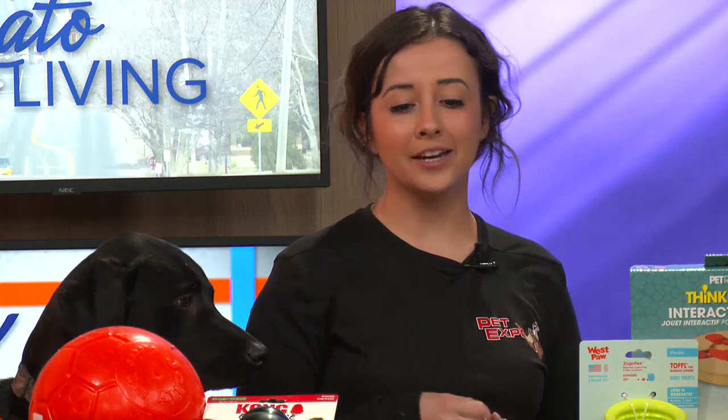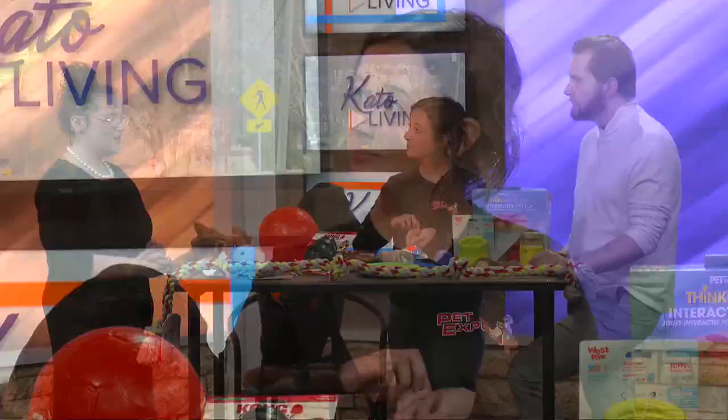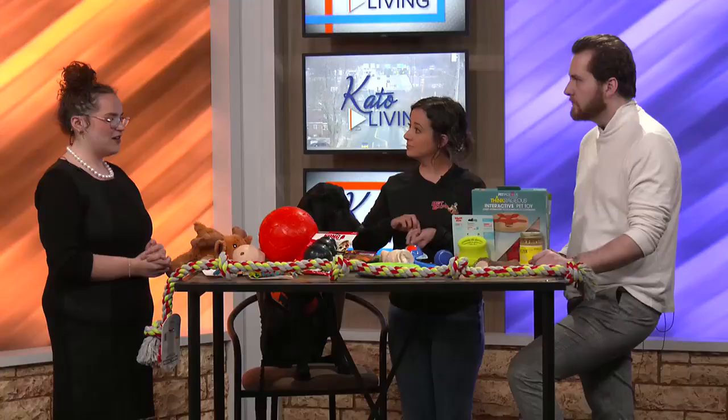As a puppy, it's actually recommended to get a variety of textures. So like Zeus here, he's only 10, 11 months old. When you're in that younger stage, you want a variety of textures to figure out what preference of play they prefer. But the different textures are also really great for teething puppies too. Texture makes a big difference.